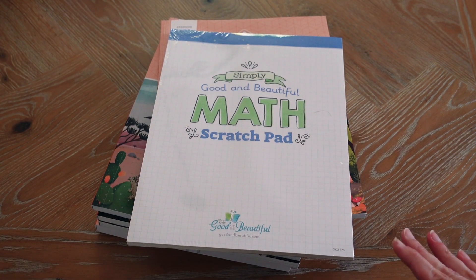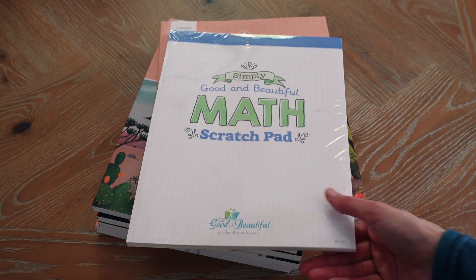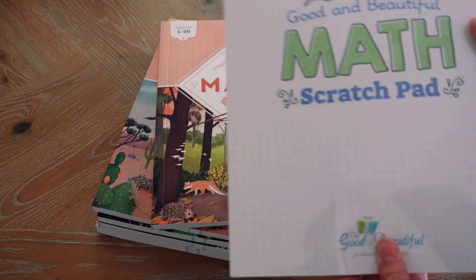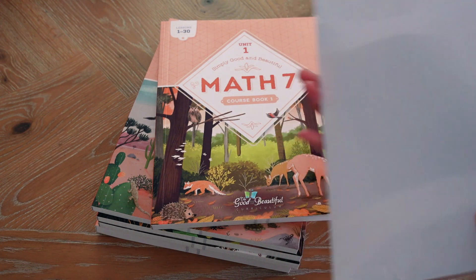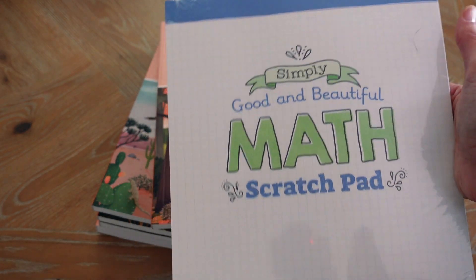They have such fun activities and all other curriculums that makes learning fun and enjoyable for the students, and it works to bring them closer to family and also to God. So I really love the Good and the Beautiful. There's a lot here and I'm excited about this. Okay let's get into this one by one. So what you're going to be getting when you order the Good and the Beautiful level 7 is this Good and the Beautiful math scratch pad — basically just grid paper where the kids can show their math work and do their math problems.